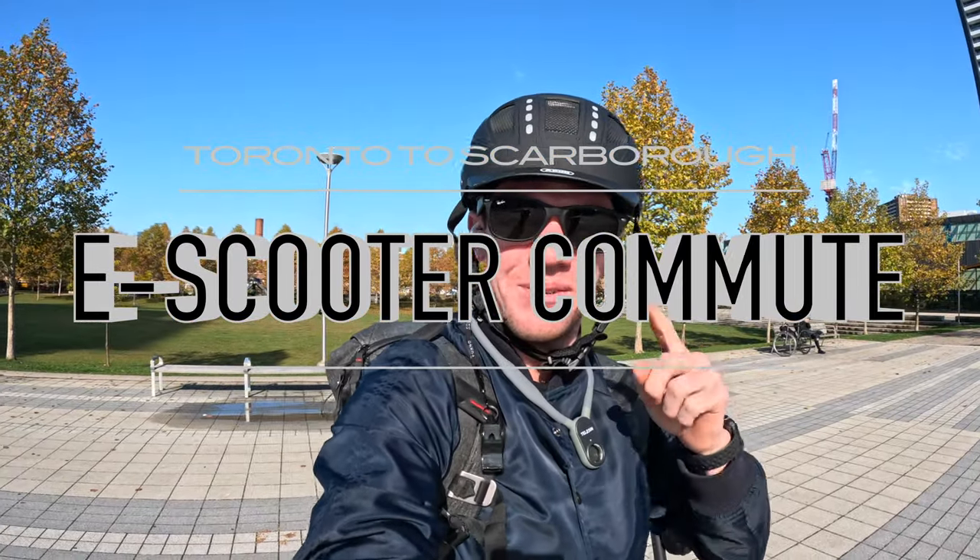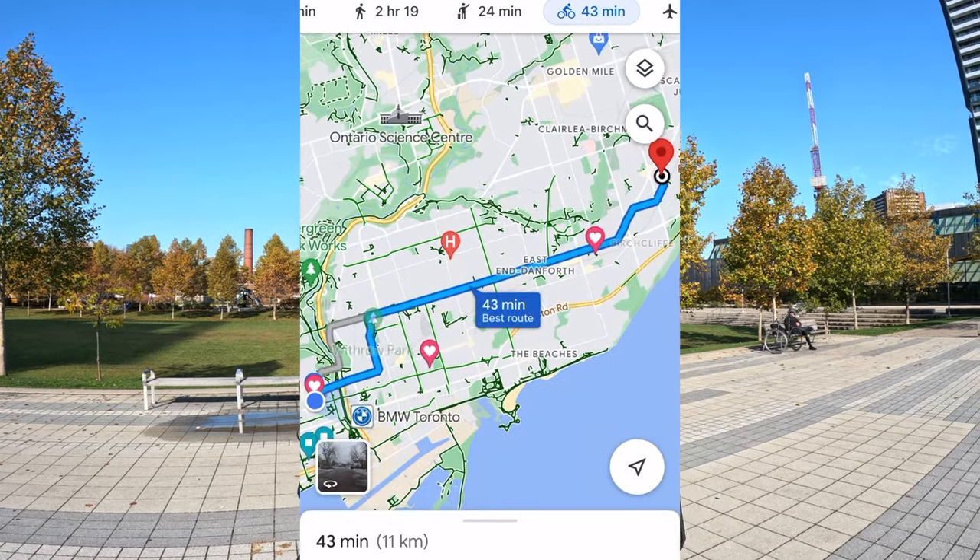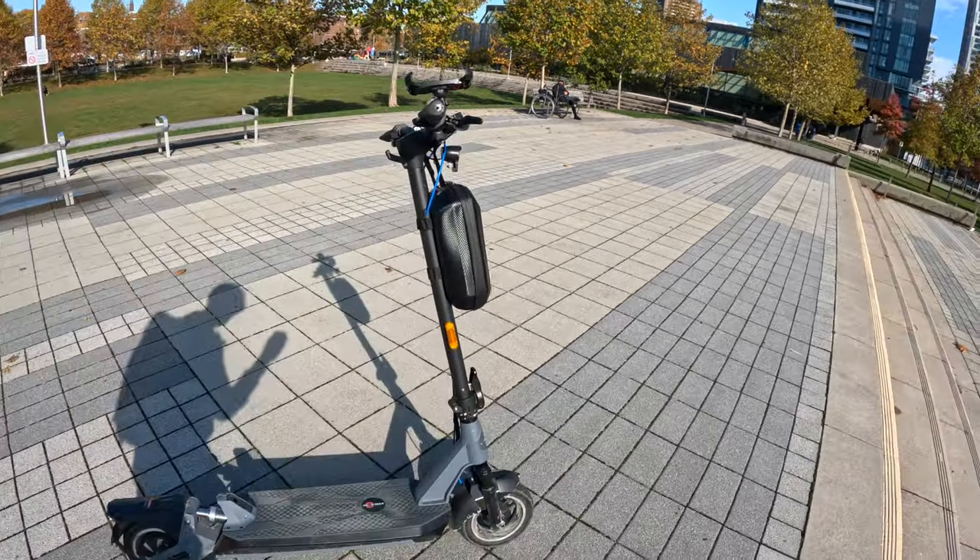Today I have to go from downtown out to Scarborough to do some listing photos. It's supposed to take about 11 kilometers and 45 minutes according to Google Maps' bike estimate. I've got the Kingsong N12 Pro scooter here, so let's see if we can beat that time — I think we can.